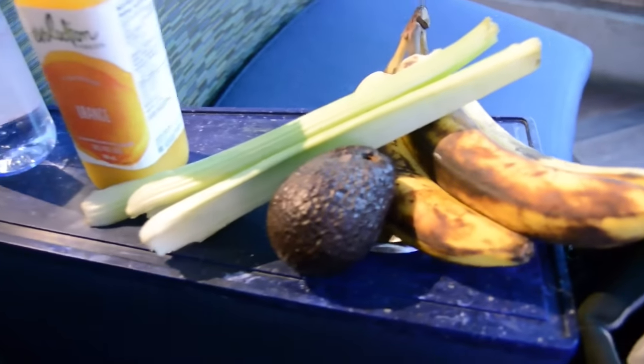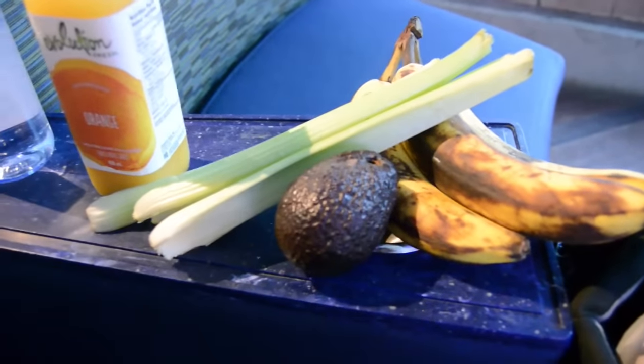I brought some bananas with me, and also an avocado and a few stalks of celery to dip into the avocado.